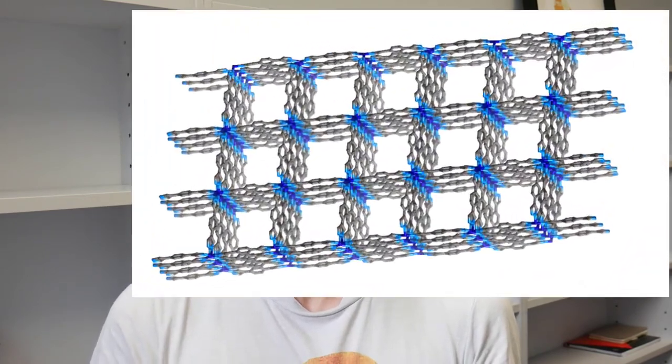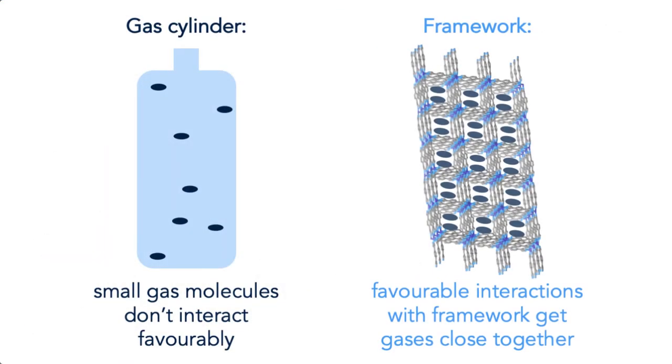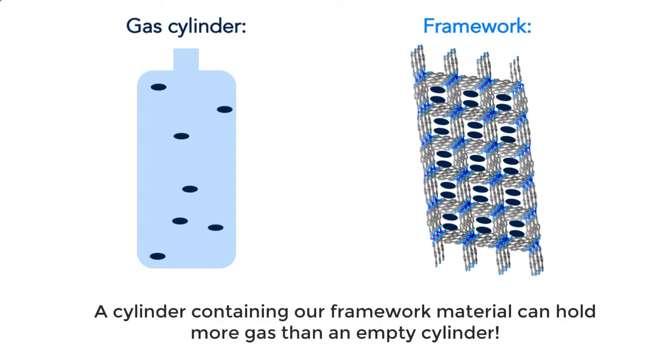Hydrogen bonds are really common and very important to the properties of water, and actually we do a lot of our work in water. What we're doing is making two classes of materials that have large channels inside them, like the one you can see behind me. These materials can be used for things like trapping gases — perhaps dangerous gases — because they can interact favourably with the edges of the channels and sit nicely in there.